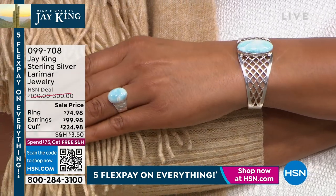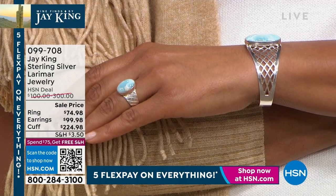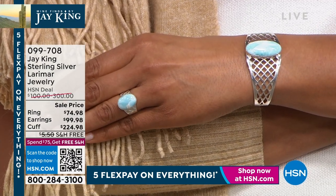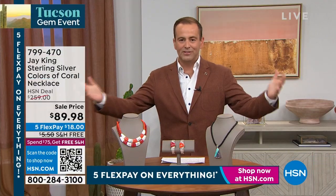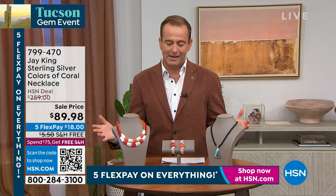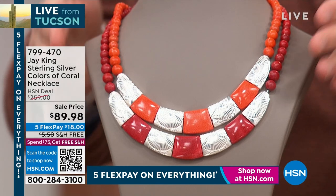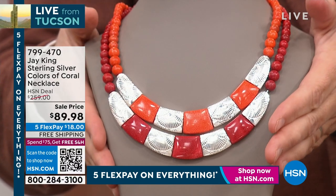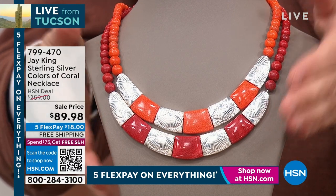Really spectacular — congratulations! What an amazing first hour. We're going to roll into our second hour as we celebrate the gem show that began in 1955, and today continues to be a gathering place for everybody that loves gemstones. In our final hour with Jay today, there's a lot to get excited about. I made it very clear — there can be only one, and it is this one. If you only buy one item, no question, it's this.